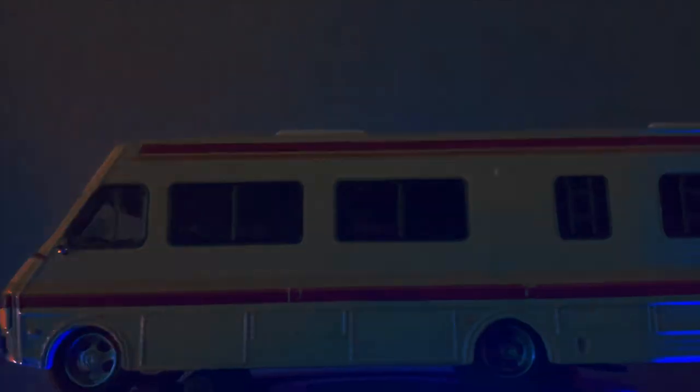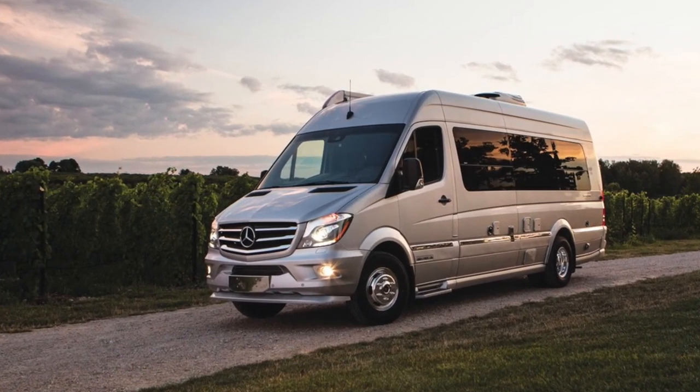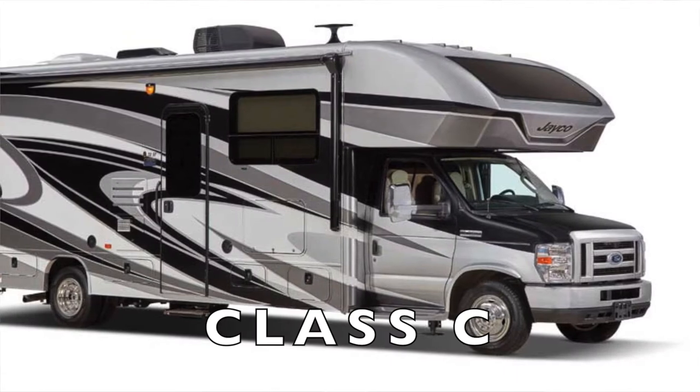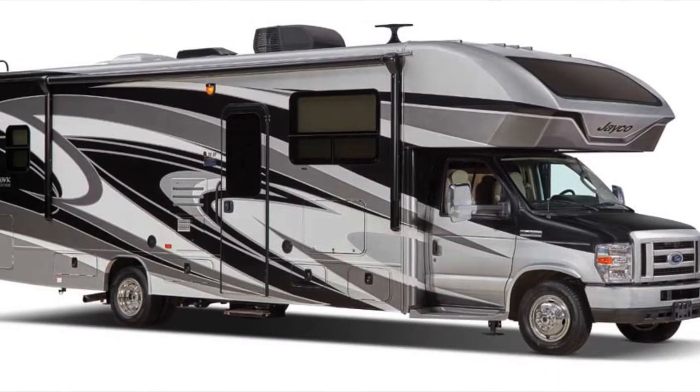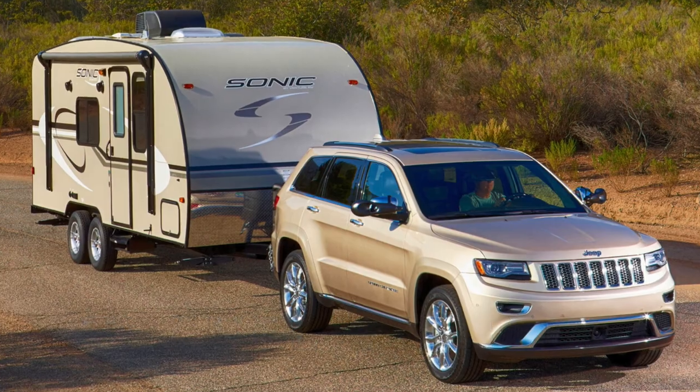Now here are the different types of RVs. Class A motorhomes are those giant, souped-up ones you see — typically big enough to have a kitchen, bedroom, and dining area. Some even slide out once parked to make the inside even more spacious, which is great for big families. Class B motorhomes look more like large vans, with a small bedding area, a kitchenette, and sometimes even a toilet. Class C motorhomes look like if a truck and an RV had a baby — there's usually a compartment above the roof of the truck part used as a bed. Lastly, travel trailers can be hooked up to a car and towed to wherever you're camping, ranging from small teardrop trailers to 30 to 40-foot big boys.